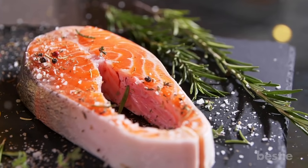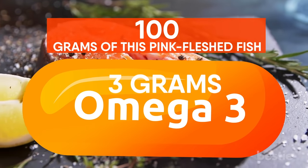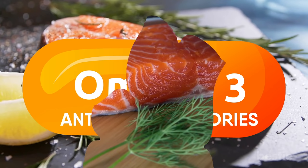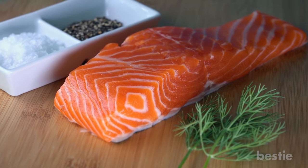Salmon. The benefits of salmon are not just limited to your digestive tract. About 100 grams of this pink-fleshed fish contains 3 grams of omega-3 fatty acids. Omega-3s are known anti-inflammatories. The carotenoids that give the fish its pink color — this antioxidant is powerful enough to relieve inflammation.